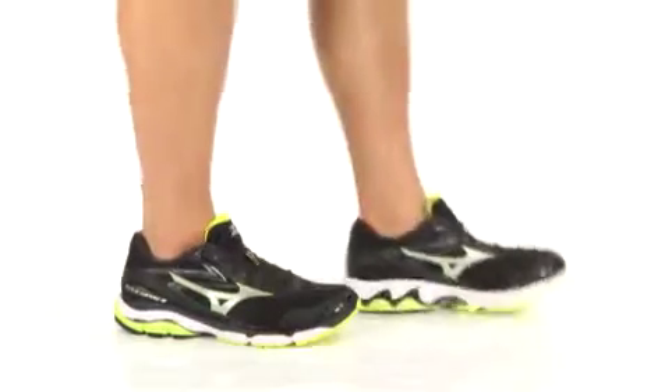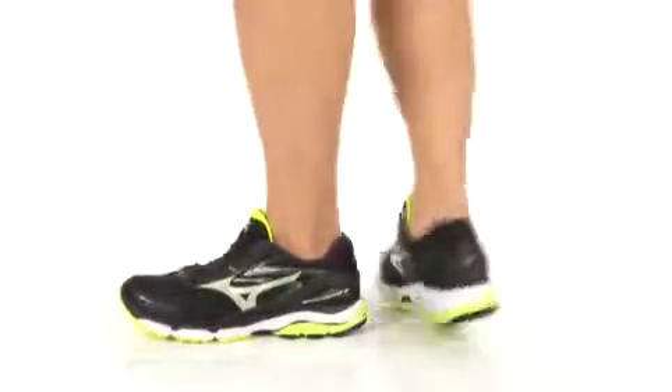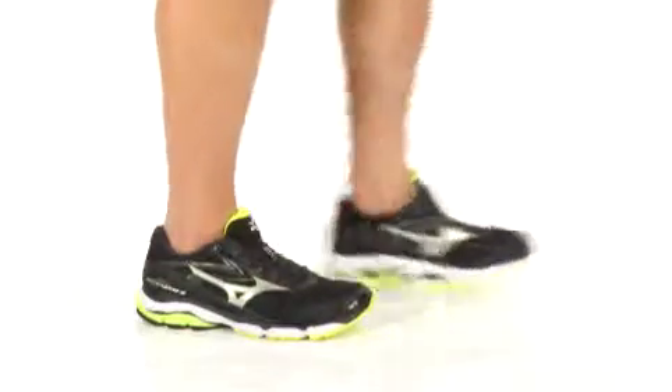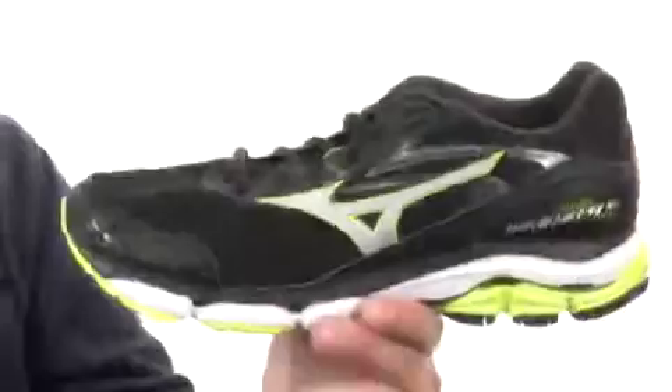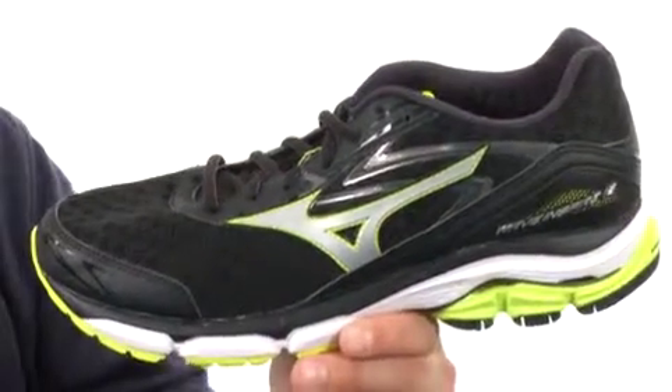Hey, I'm Richard, and this is the Wave Inspire 12 from Mizuno. Let's give it a look. These awesome looking shoes are the successor to the Wave Inspire 11. They've got a breathable mesh,